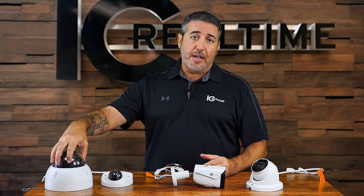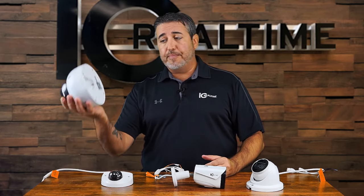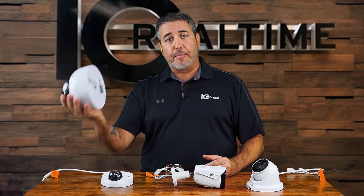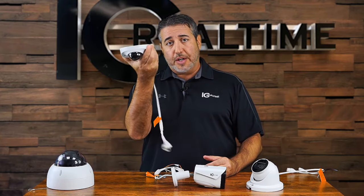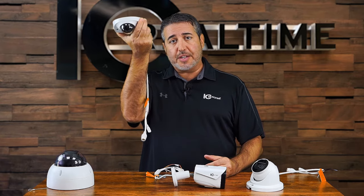This is what a dome looks like. It'll have a cover on it to protect the lens of the camera. Sometimes they come extremely large for bigger commercial applications, or what we call a pancake wedge, which is nice and discreet for your residence.